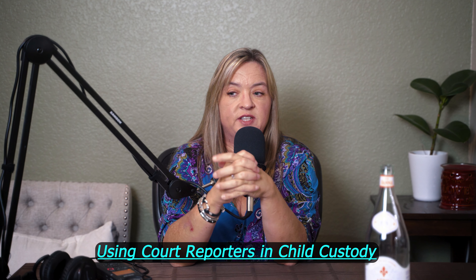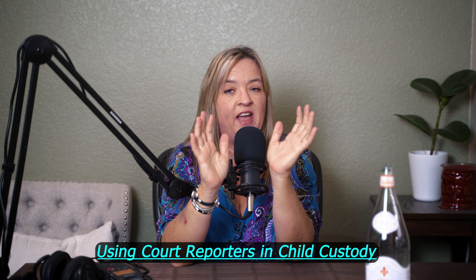Hey guys, Tammy here and today I'm going to talk about using court reporters. I don't think I've ever talked about this before, but this came up as a question from one of my clients today. I thought, let's do a video on that because if this client has a question, I probably have other people out there with questions about using court reporters.